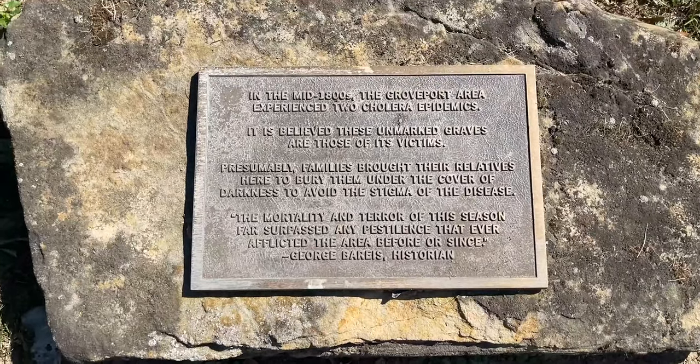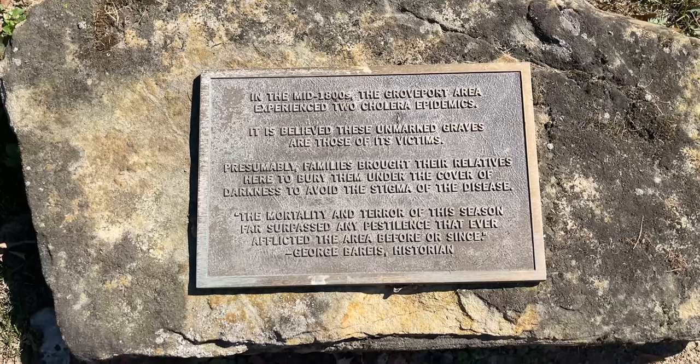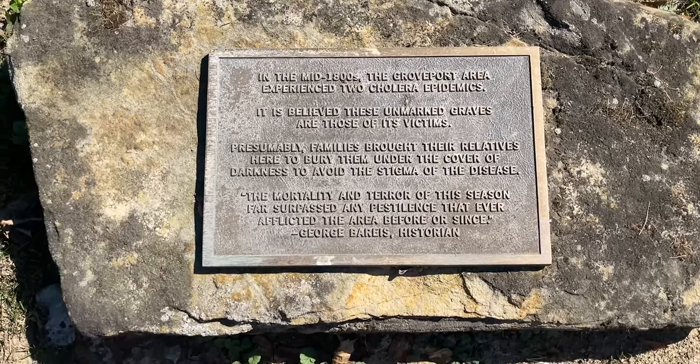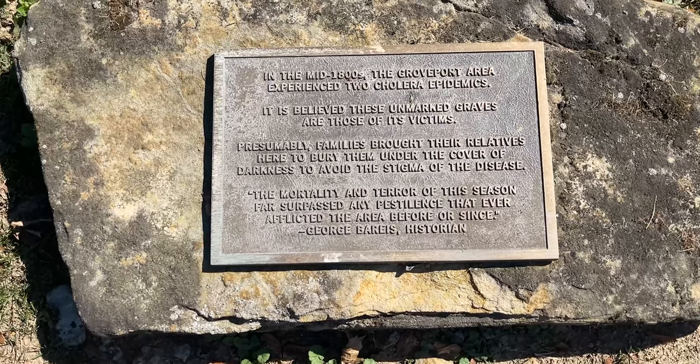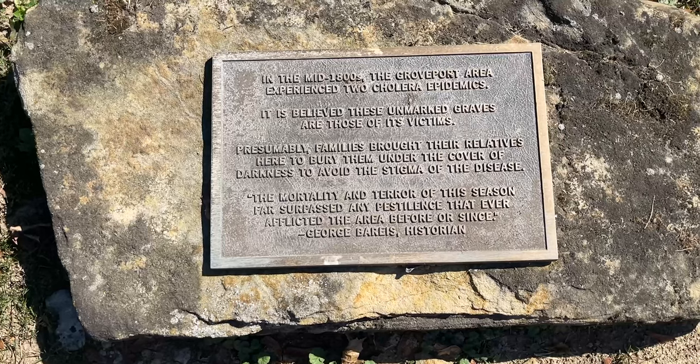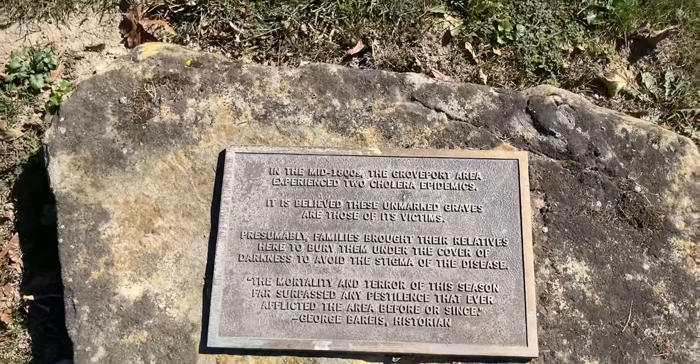Here is something interesting. In the mid-1800s, the Groveport area experienced two cholera epidemics. It is believed these unmarked graves are those victims. Presumably, families brought their relatives here to bury them under the cover of darkness to avoid the stigma of the disease. Sounds like something we just went through.